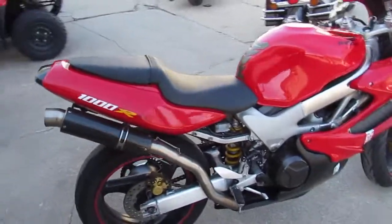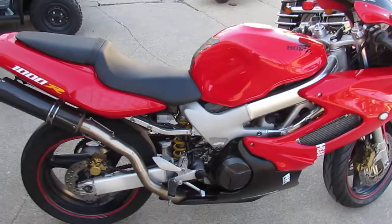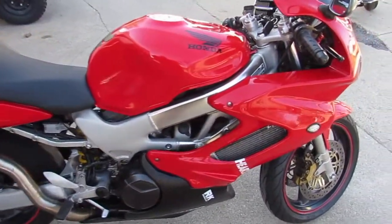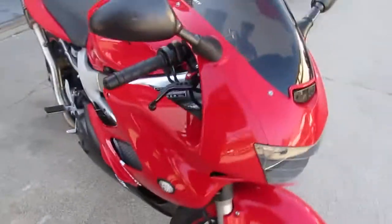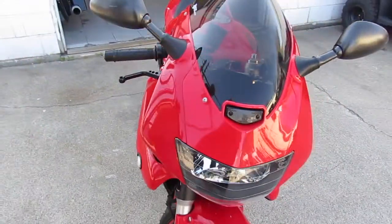The bike only has 15,674 miles. As you guys can see in the video, this thing is clean. It's got the dual carbon fiber exhaust, zero gravity windscreen, runs strong, needs nothing.